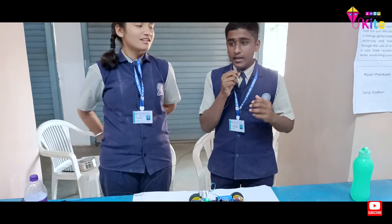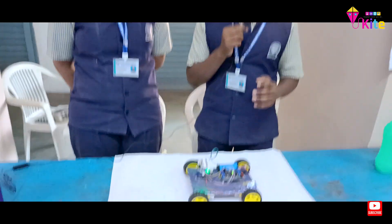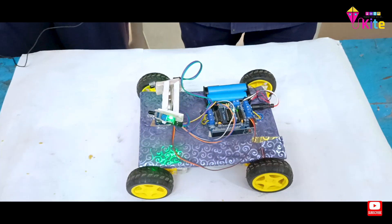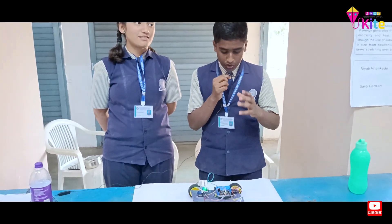Good morning. I am Sumed Tomre and she is Swarali Turjapurkar. We are from MTS English School, class 9th. Today we have made a project that is a human following robot. Robotics and other combinations will make the world pretty fantastic as compared with today — these are some significant words said by Bill Gates. With these words, let's move on to our project.